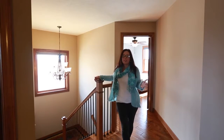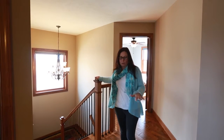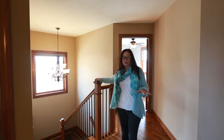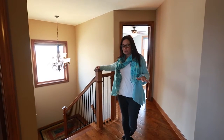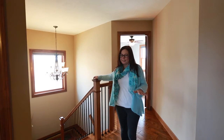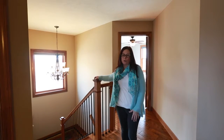Welcome upstairs. The first thing you'll notice is that all of the floors on the entire main level and this whole level are all a distressed maple. They're hand scraped and they are solid hardwood — not engineered, not a laminate, it is solid hardwood.